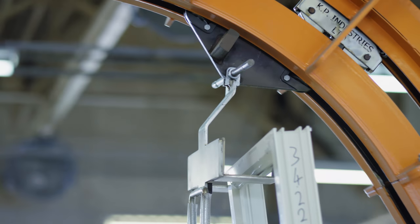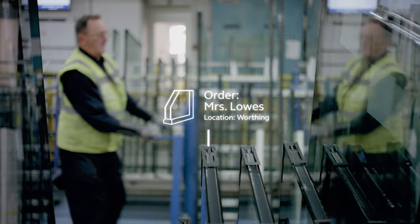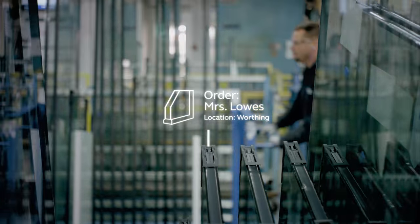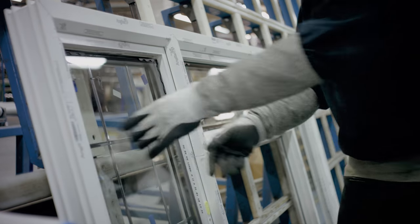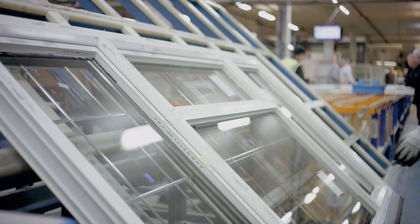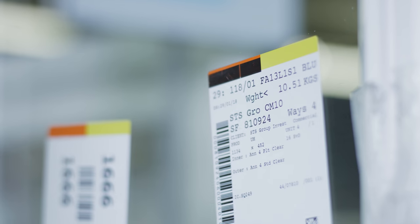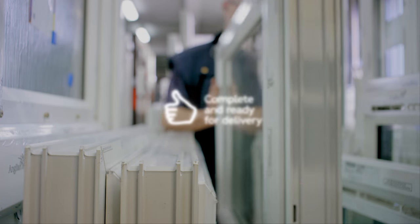The frames are ready to have the glass panes installed. After the careful and precise manufacturing process the panes slot into place with ease. Once they pass the final quality checks your made-to-order windows are complete and ready to be installed, making your house an Anglion home.